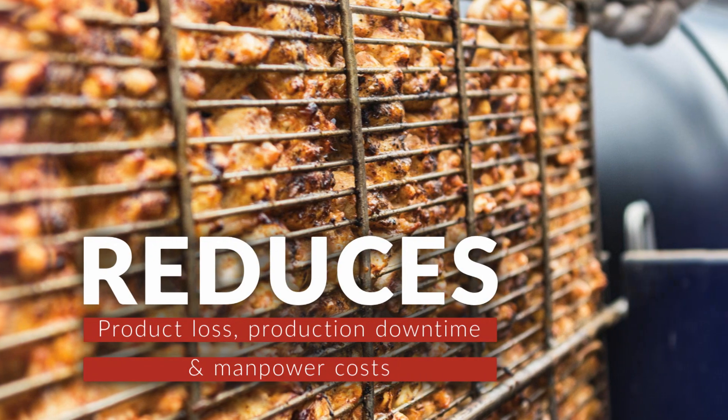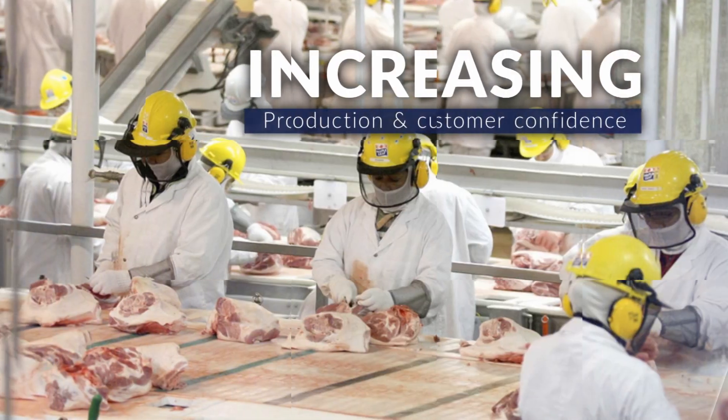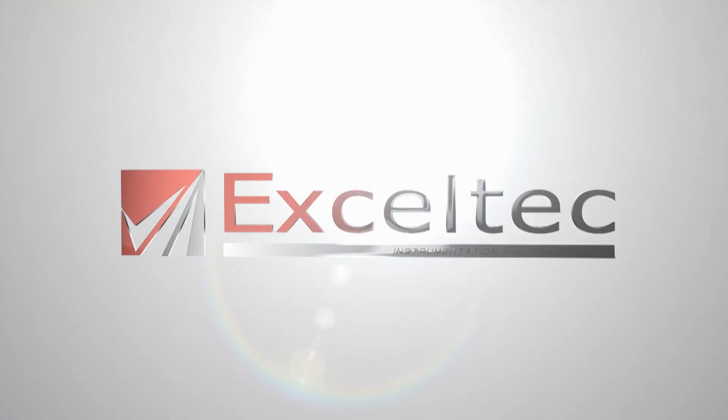The Thermal Trace system eliminates human errors on the process and reporting, reduces product loss, production downtime and manpower cost, while increasing production and customer confidence. Thermal Trace from EXCELTECH.